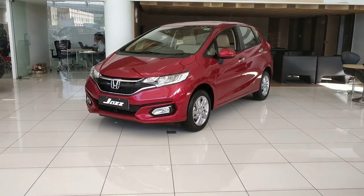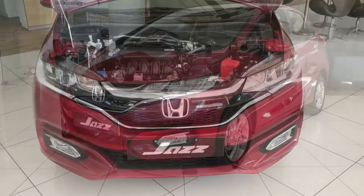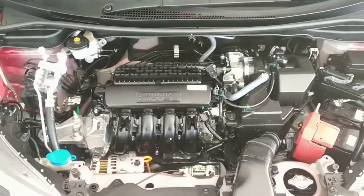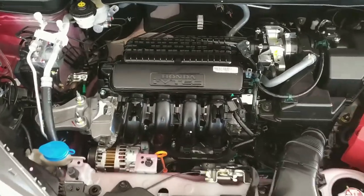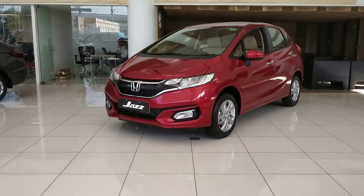This Honda Jazz has one engine option: a 1.2L petrol BS6 engine with two gearbox options — manual and CVT automatic. It produces 90 bhp of power and 110 Nm of torque. The fuel tank capacity is 40 liters, and the Jazz is less than 4 meters in length.